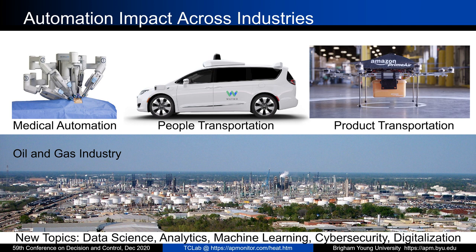Why is automation needed right now? Why is it so important? There are many industries being transformed by automation, including medical automation where robots are performing surgeries, people and product transportation with retail, and the oil and gas industry. There are many new topics such as data science, analytics, machine learning, cybersecurity, and digitalization. Each of these has a very strong connection with process dynamics and control, which deals with the measurement and control of systems.